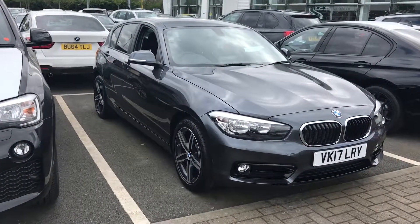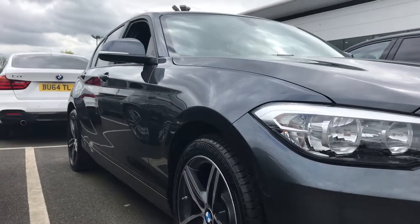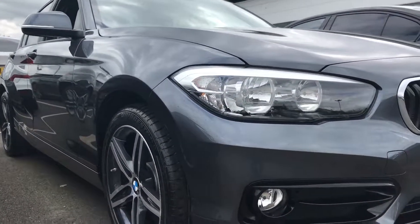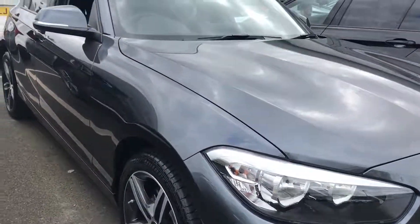Hello and welcome to this BMW 116 Sport we have here at Robert BMW. This particular car is finished in mineral grey and, being a sport model, it has high gloss black trim in the front bumper.